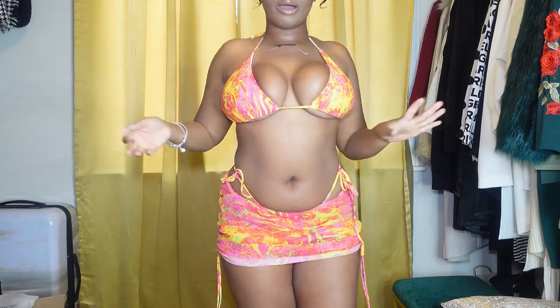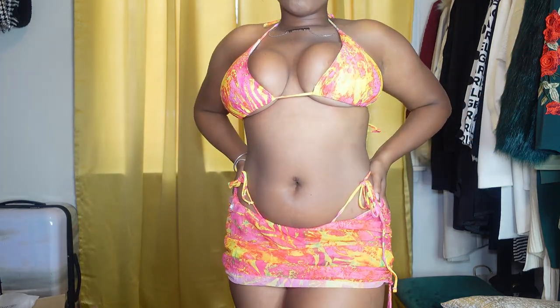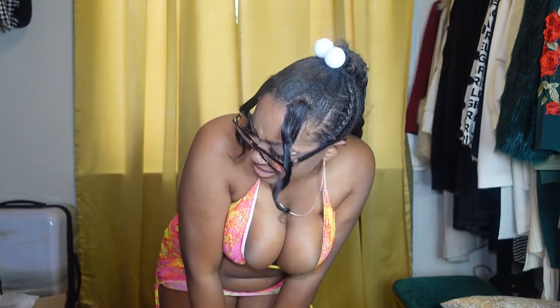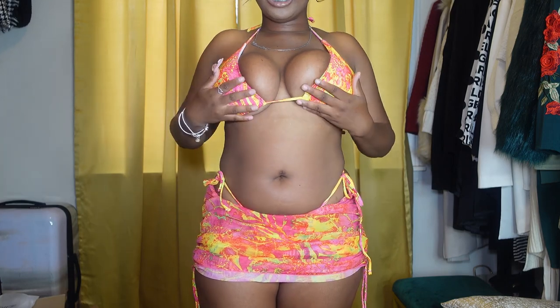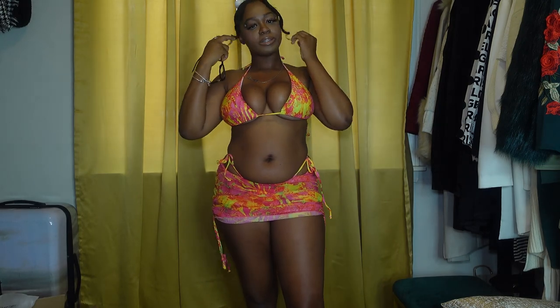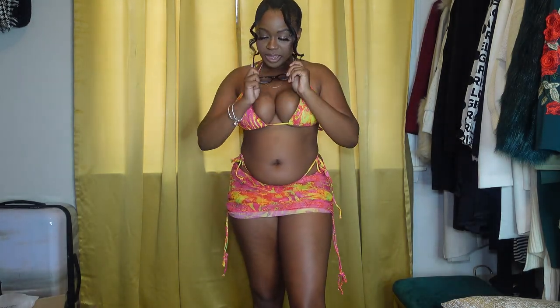I'm gonna give this one a six. Since this is the first one, we can't give the first one a ten. Also y'all — I did my makeup today. I'm feeling like a star, so I put stars on my face. Anyway, let's get into swimsuit number two.